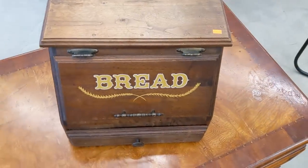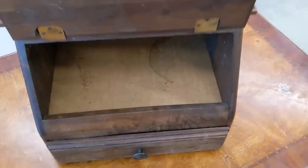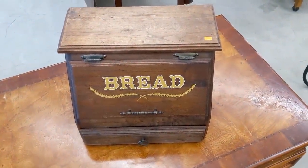Right inside the door is this for-real, actual bread bin. I don't see any MOS 6510 inside, but wouldn't this make the ultimate Commodore 64 case? That's... that's an idea.